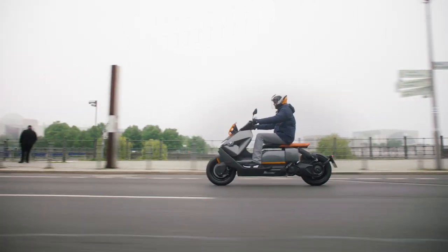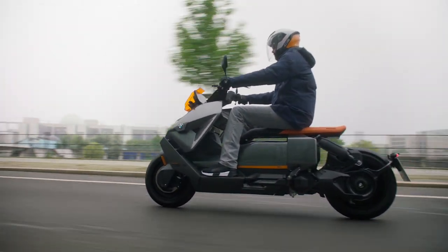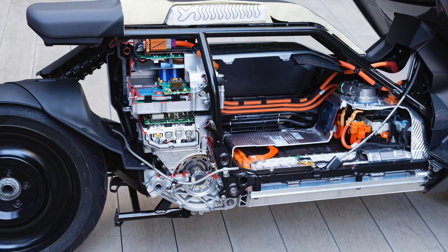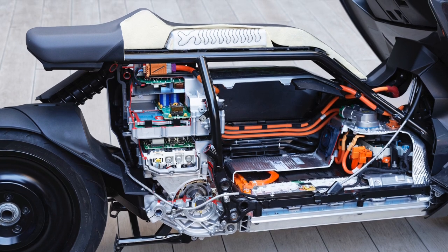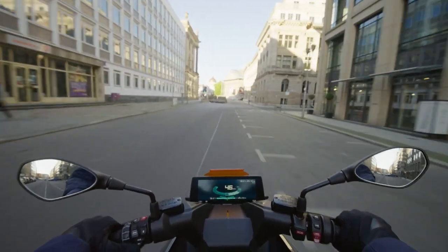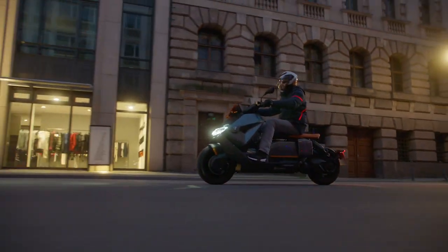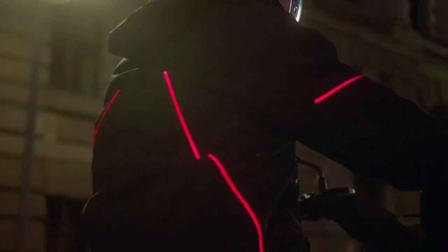It can also be charged to 80% in just 65 minutes with that same fast charger. As with the Concept Link, the battery is at the very bottom of the platform with the motor right behind it, keeping the bulk of the bike low down, making it easier to manoeuvre — especially around city streets. The CE04 is quite heavy too, as electric vehicles tend to be: 231kg or around 509lbs, so it's good to keep the weight low down.